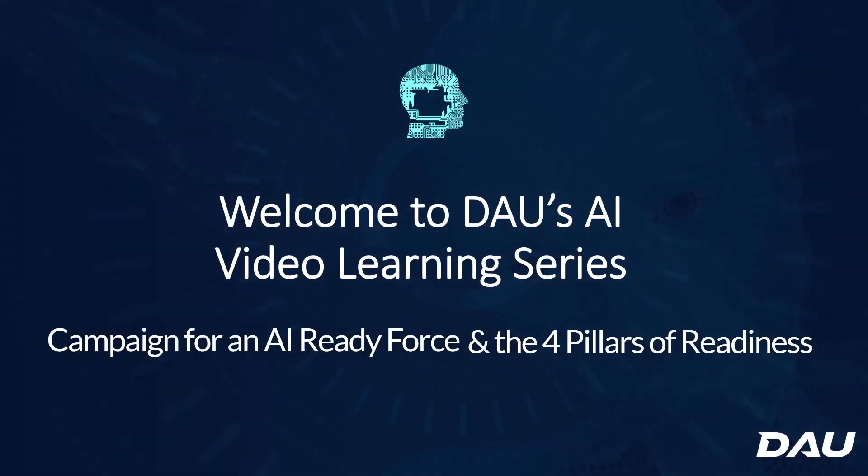Greetings. Welcome to DAU's AI video learning series. This video will introduce you to DOD's campaign for an AI-ready force and also introduce you to the four pillars of AI readiness.